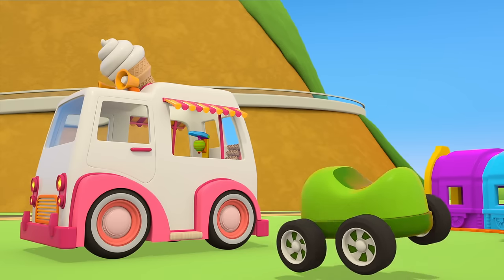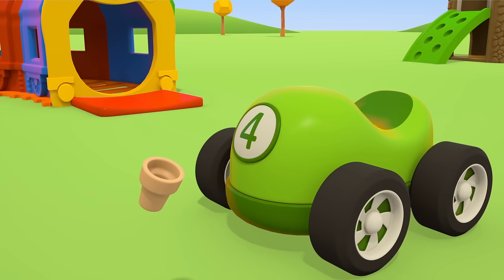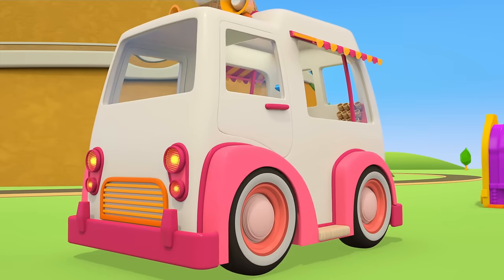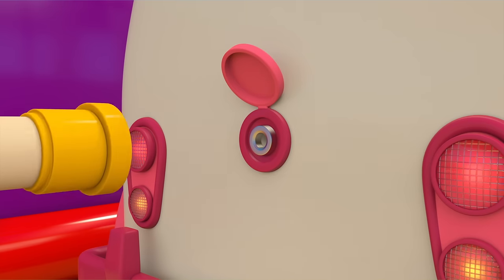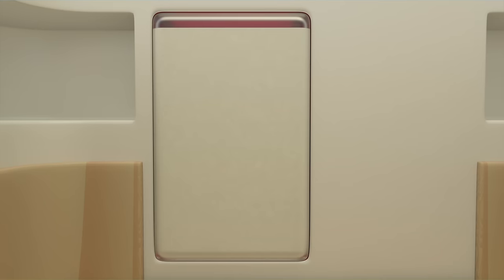Now we can make ice cream for the green car. Oh, there are only cones left in the truck, and we can't make ice cream because there's no more milk. Let's go to the farm. These big tanks have a lot of milk. Let's fill up the fridge. Done!